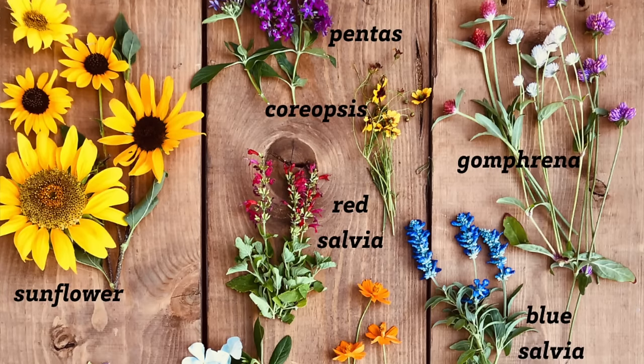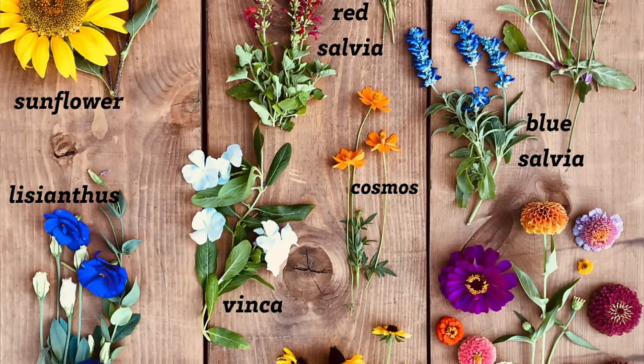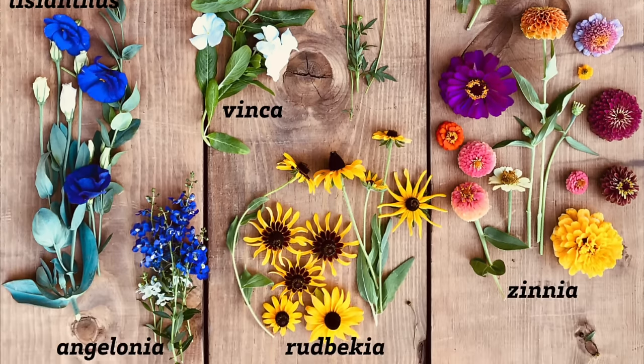Adding flowers to your yard and garden is a great way to add beauty and attract pollinators. But it can be tricky in hot climates to know which flowers to grow and which flowers can take the heat of hot summers. In today's video, I'm going to share 10 of my favorite flowers that can take the heat of a hot summer.